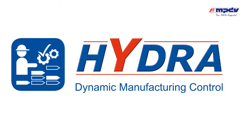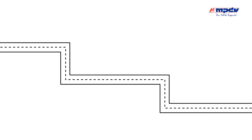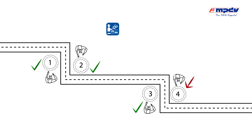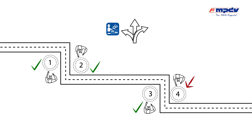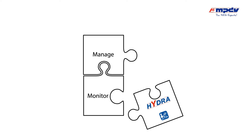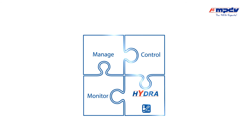MPDV's Hydra DMC assists you in this process. Hydra indicates the next required steps and monitors these work steps. You can adjust Hydra DMC according to your specific requirements. Consequently, you can manage, monitor and control production much more efficiently.